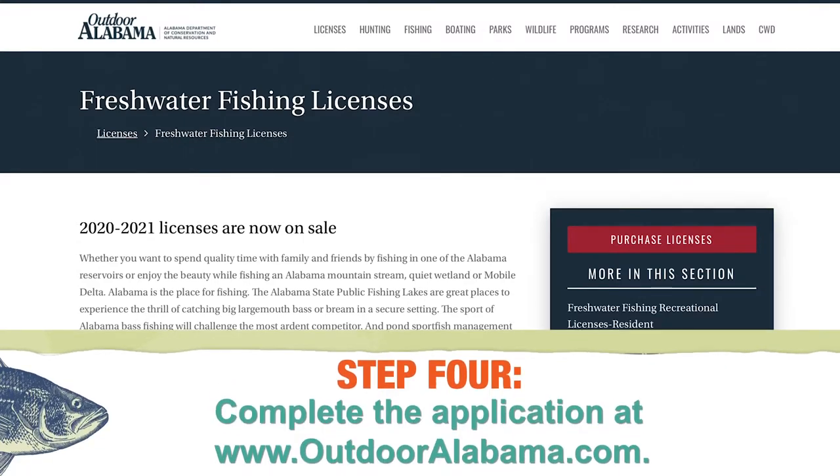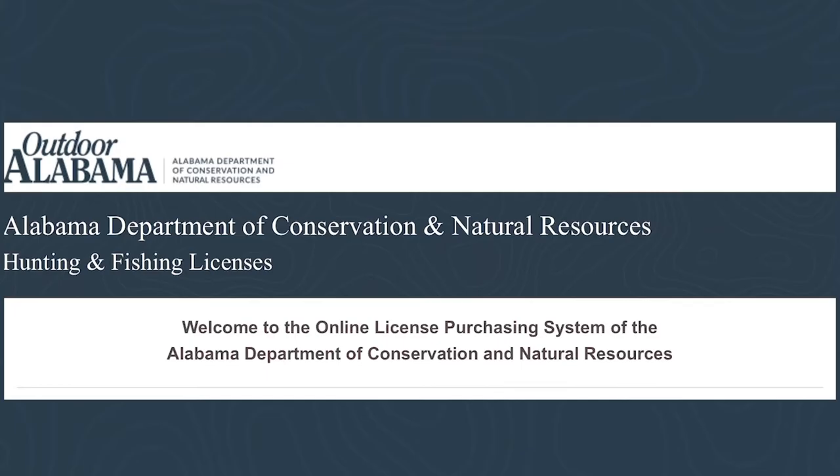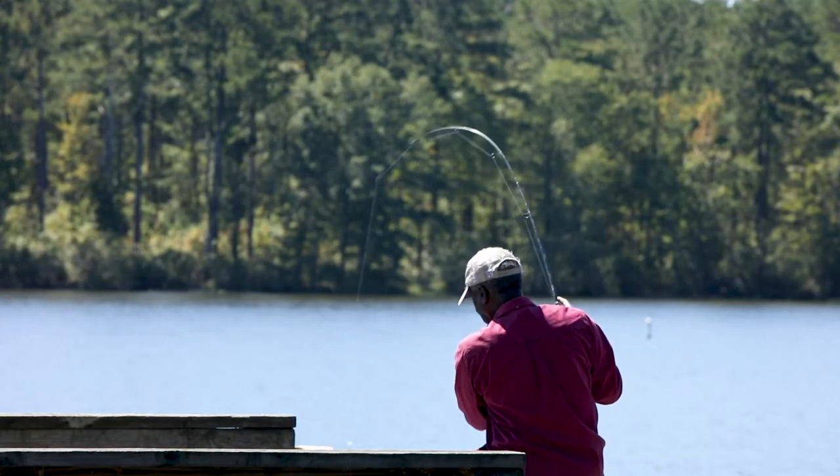Step 4: complete the application at Alabama's Department of Conservation and Natural Resources website, www.outdooralabama.com, or on their mobile app. You can also print and mail it, or complete it in person at a retailer.